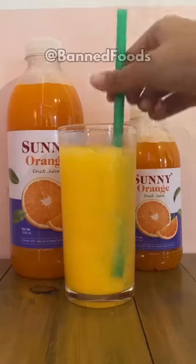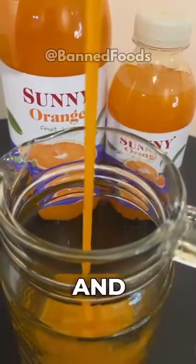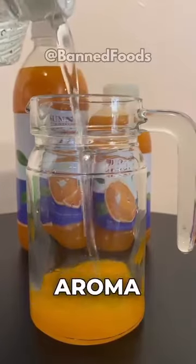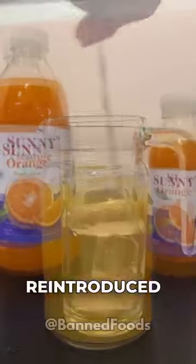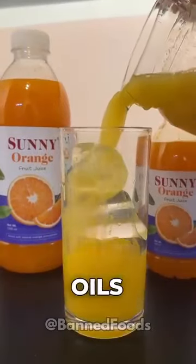Six: orange juice. Commercially processed orange juice is often stripped of oxygen and, hence, flavor and aroma, which is then artificially reintroduced using flavor packs made from orange essence and oils.